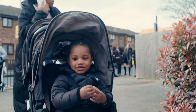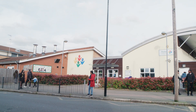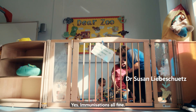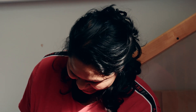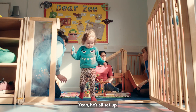So how old is he? Ten months. Did he have all the immunizations? Yes, the immunizations offered — and we are now waiting for the one-year one. That would be for the measles vaccine. He also had the BCG after birth. He's all set up and well protected.